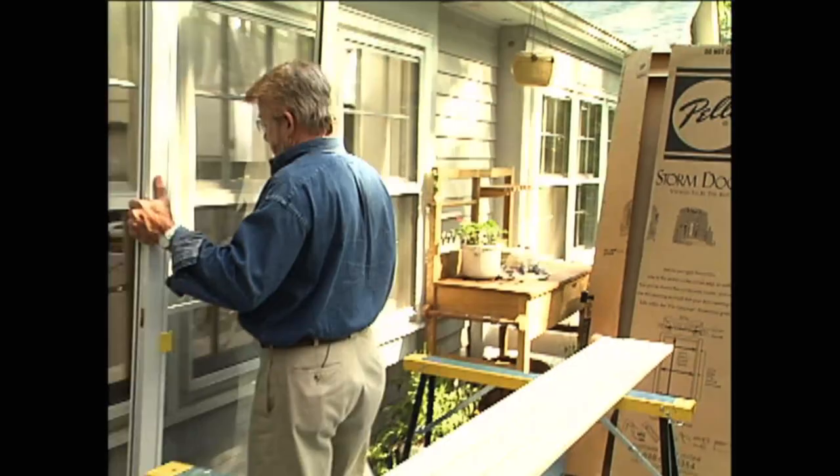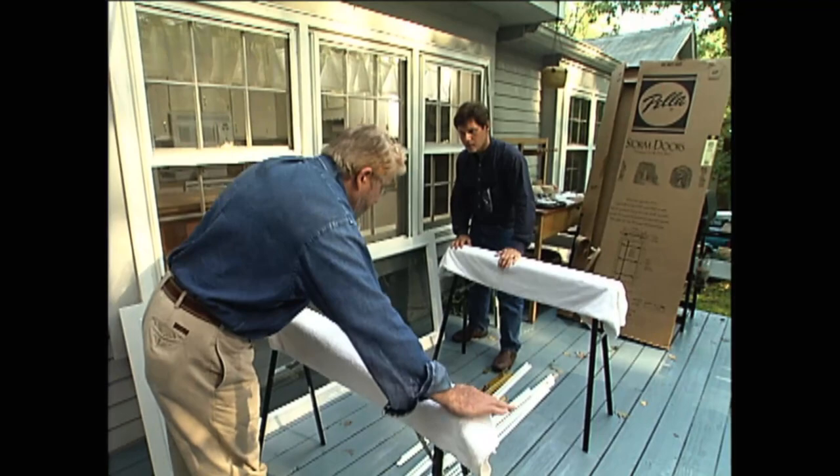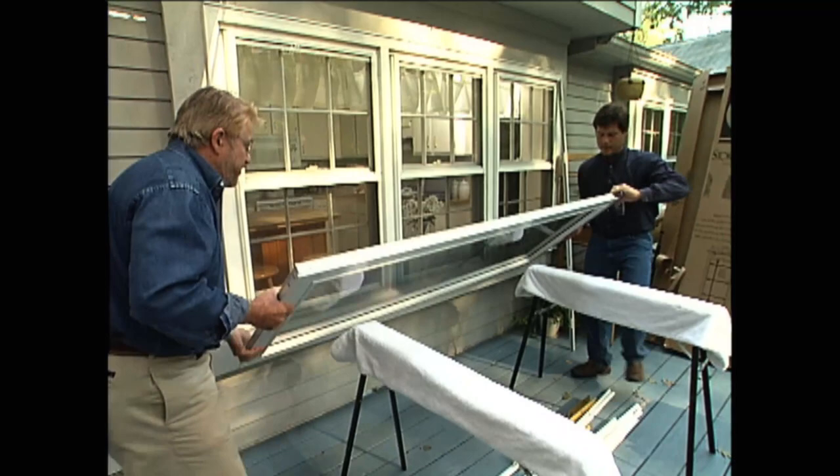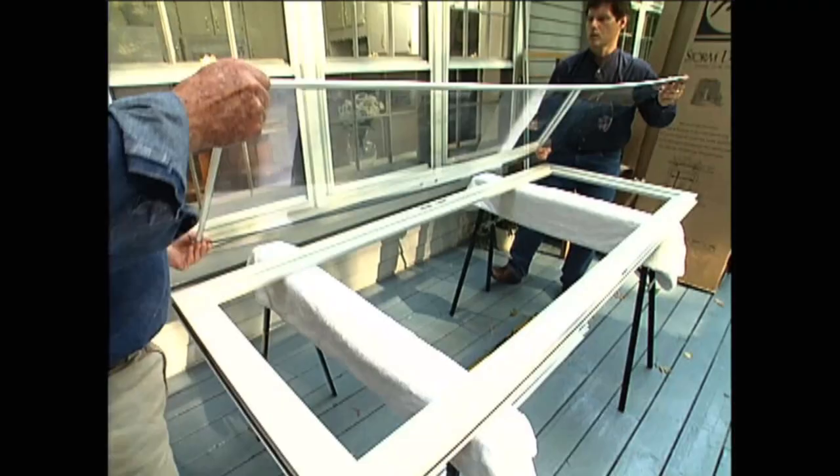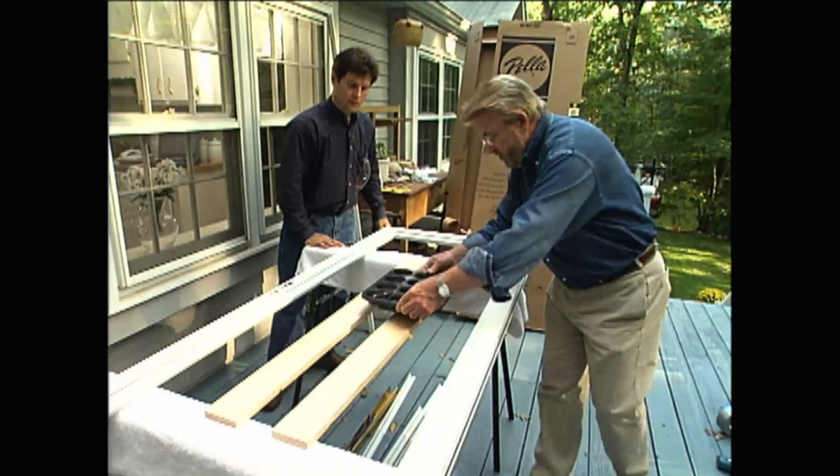I put towels over the sawhorses to keep from scratching the surface. This is such a pretty door — durable, but I'm not taking any chances. We remove the shipping tabs, then take out the screen and glass to make the door lighter and easier to work with. I've taken all the screws and parts for the door and put them in a muffin tin, separated out — a great way to keep everything straight and not lose something.